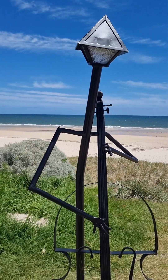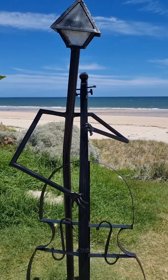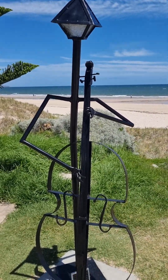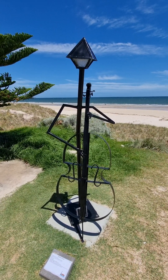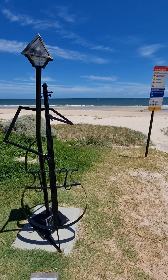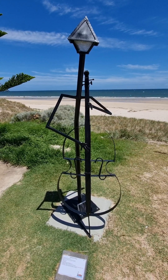Hi everyone, it's Australia Day here and here's some of the sculptures. Sculptures by the Sea, they call them province resins. I just thought I'd share them with all of you. I'll keep on video and I hope you enjoy it. Bye for now.